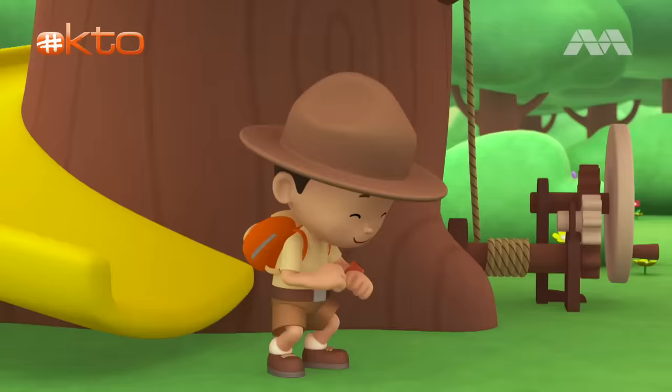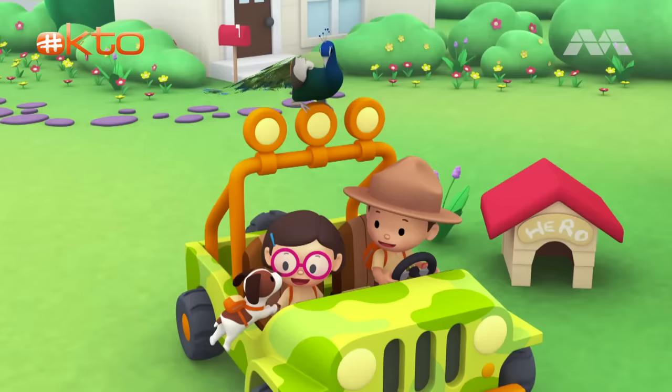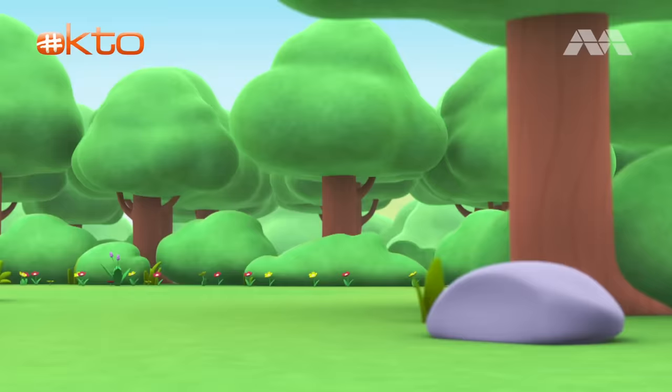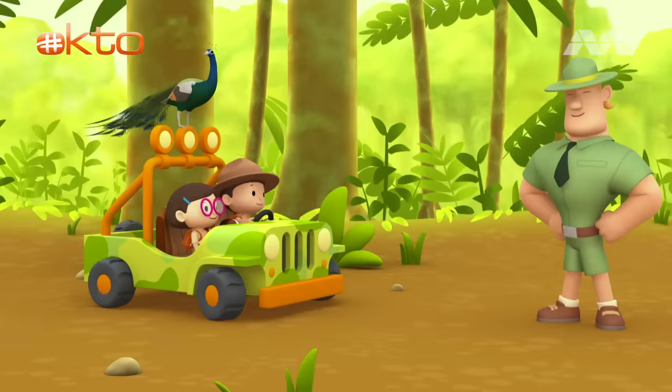Come on everybody, join me in this party! One, two, here we go! For lots of fun and lots to learn! Come on everybody, join me in this party! One, two, it's your turn! For lots of fun and lots to learn! One, two, off we go! For lots of fun and lots to learn!